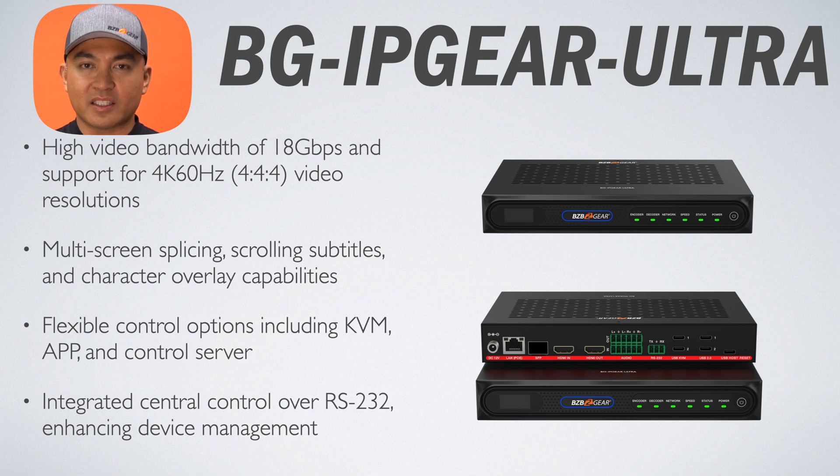This kit is ideal for enhancing fan experiences in sports venues and for managing multiple video feeds in control rooms. With the H.264 and H.265 protocol, you're getting seamless integration with IPC and security camera systems. Multi-screen splicing supports high-definition background images, enabling multi-screen displays, and also adds scrolling subtitles and character overlay for advanced visual presentations. You also get signal extension and distribution, with support for multicast mode, matrix, and video wall functions over a 1Gb network switch.